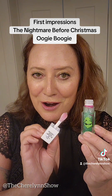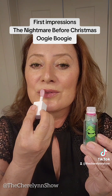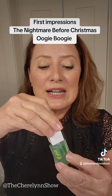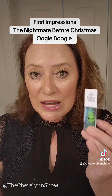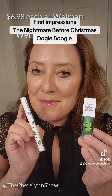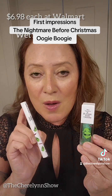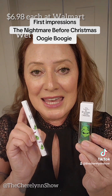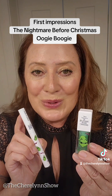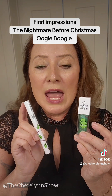I'm not Jeffree Star, but this is definitely approved. I bought this at Walmart. Each piece was $6.98. If you see it, buy it because these collections sell out really fast. I may not be Jeffree Star, but these are approved. You can get it at Walmart or online. It is the Nightmare Before Christmas color story, just in time for spooky season. I hope you give it a try because I like it — and it was affordable. I think you'll like it too.